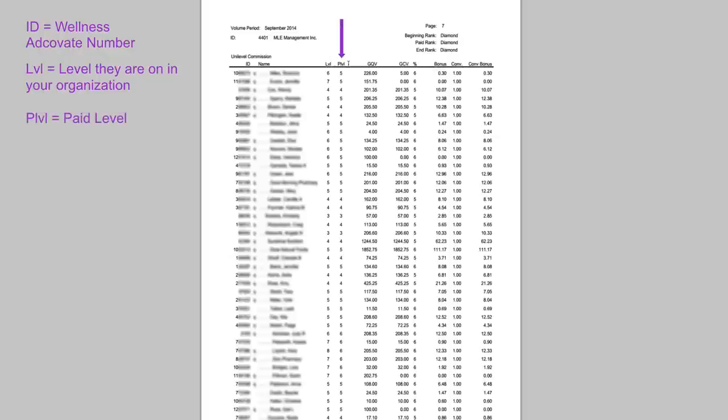On the left it says Unilevel Commission. The ID is the member's wellness advocate ID, then their name. It tells you the level they're on in your organization — exactly how many levels down they are from you. Then you see PLVL, which is the paid level — sometimes it's different than the level they're on. The next one is GQV, group qualified volume, which is the amount of PV that person has ordered. Then GCV is the group commissionable volume — how much of their volume is actually commissionable that you'll earn a percentage on.